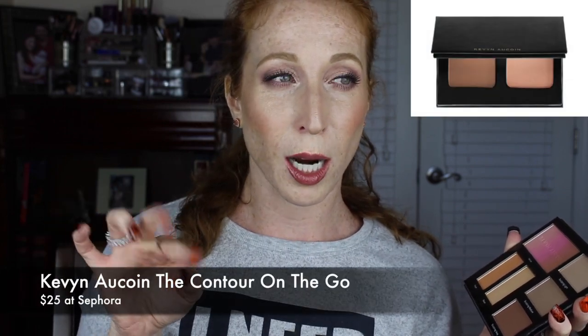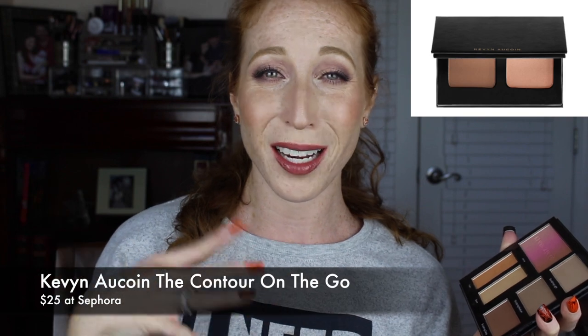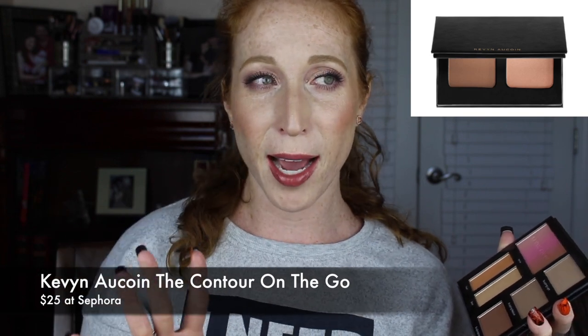If you want to go the route that I went, they do make this travel size contour highlight set — I want to say it's $25 — just to kind of try the formula. That is what I did before I went in and got this palette. I did get this for 20% off, and I do believe the Sephora VIB Rouge sale is coming up, around early November. I would just highly recommend both of these palettes.